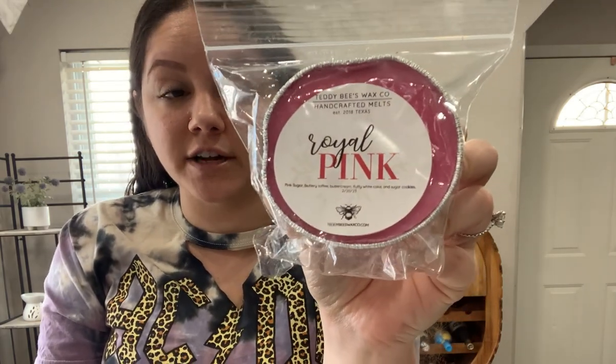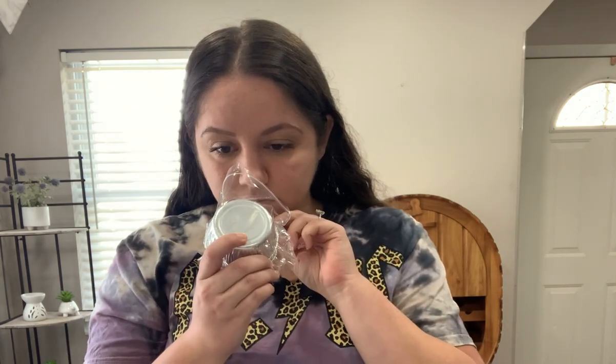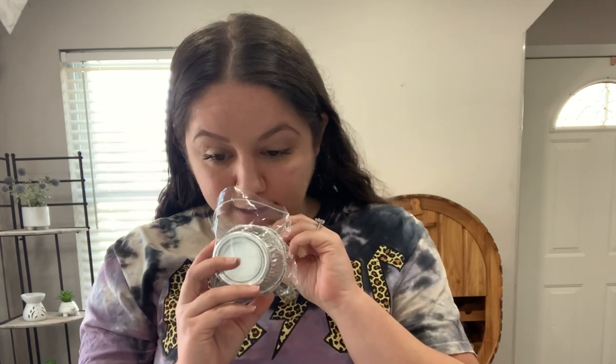The next souffle is Royal Pink. I strictly picked this up because I love Cupcakes at Tiffany's and I heard so many people haul this and say how good it is. This is pink sugar blended with buttery toffee, buttercream, fluffy white cake, and sugar cookies — the buttery toffee, buttercream, cake, and sugar cookies are all Cupcakes at Tiffany's, so essentially it's Cupcakes at Tiffany's with pink sugar. It's strong, rich Cupcakes at Tiffany's, toffee heavy — to me just a blend of toffee and pink sugar, which I'm not mad about because it smells delicious.